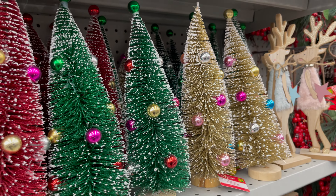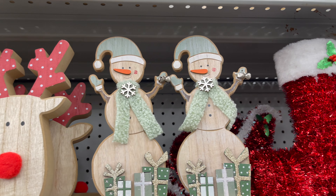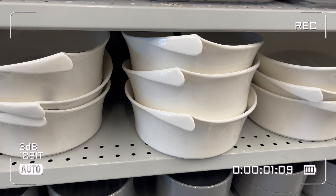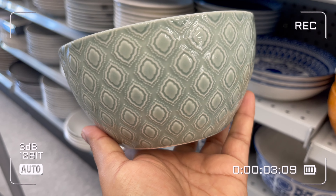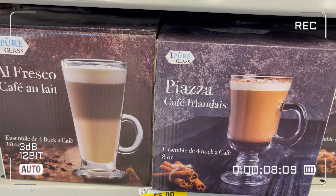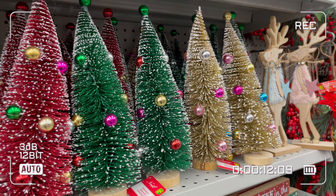Dollarama is all set for upcoming Christmas — stay tuned for an upcoming video where I'm going to share what's new in Dollarama for Christmas. I hope you liked today's video. If you liked this video, don't forget to subscribe to my channel, like, share, and explore my channel. I will see you in another coming video — until then, love you and bye guys!